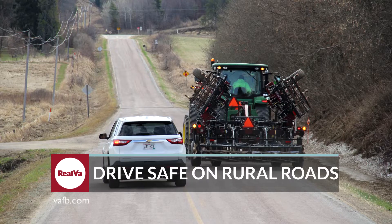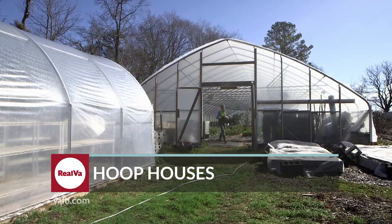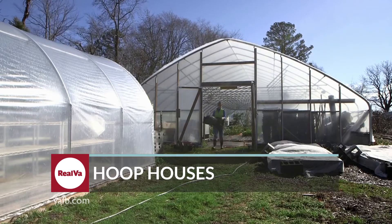Hello everyone and welcome to Real Virginia, a show about Virginia agriculture and the people who produce the wonderful local products we enjoy. Brought to you by the Virginia Farm Bureau. Spring planting season is almost here and drivers need to be careful around farm equipment on the road.